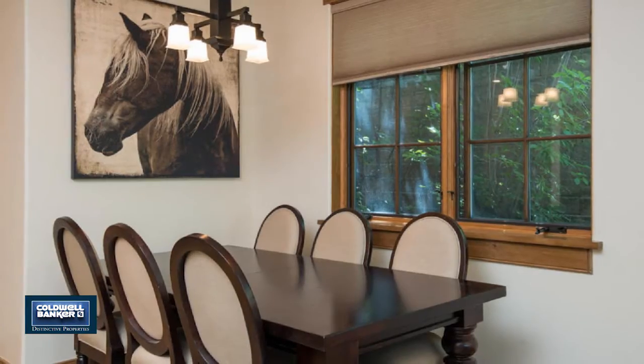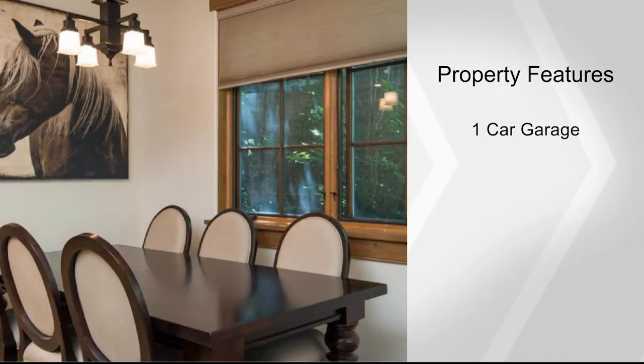Call for a full rental analysis for seasonal or full-time rental potential. Janine Baer awaits your call.